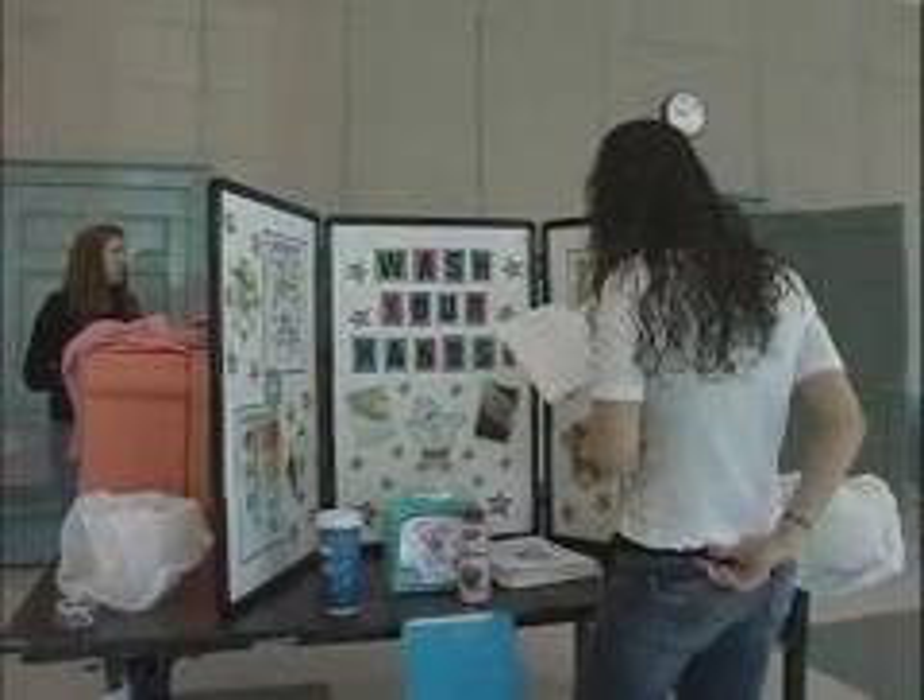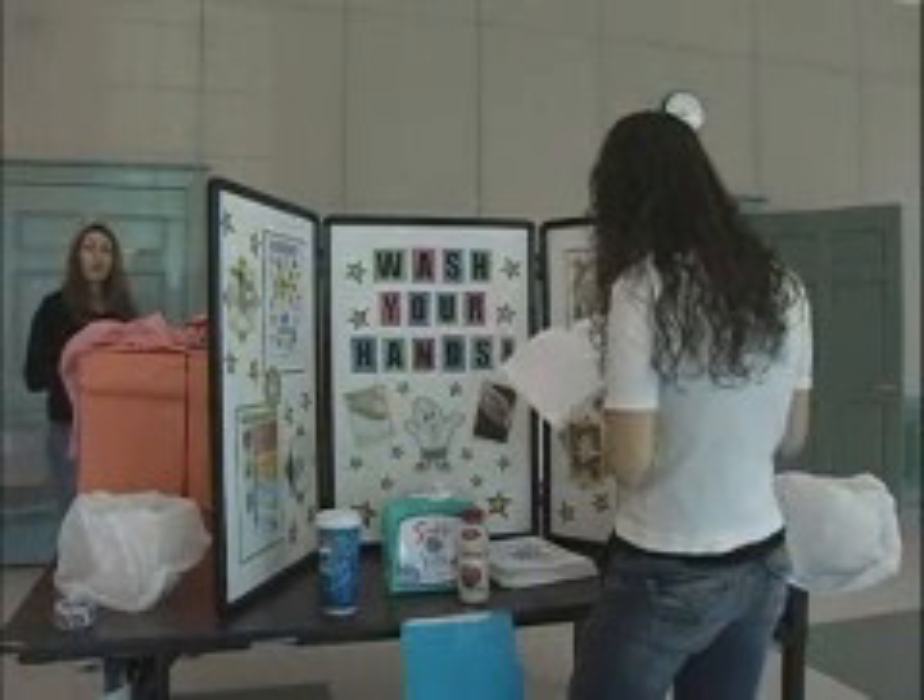Right now we're only working in New Brunswick Public Schools, working with three or four of them. We're hoping to really expand and get every fourth grader in New Brunswick Public Schools to come here to Douglas Campus and do this activity. After that we can go to Middlesex County and then maybe New Jersey — we want to make it a huge thing.